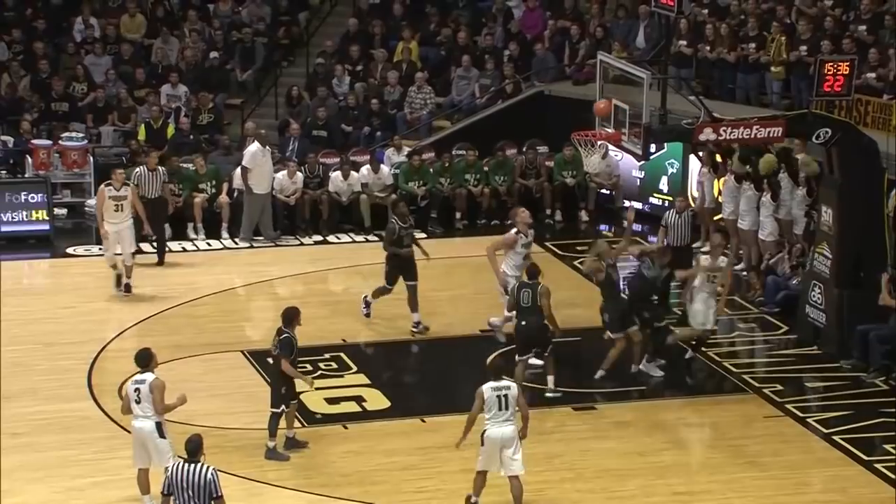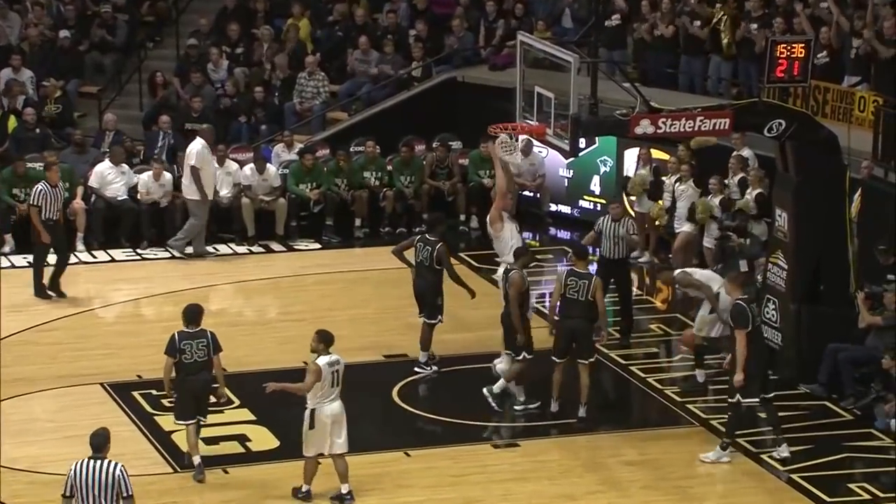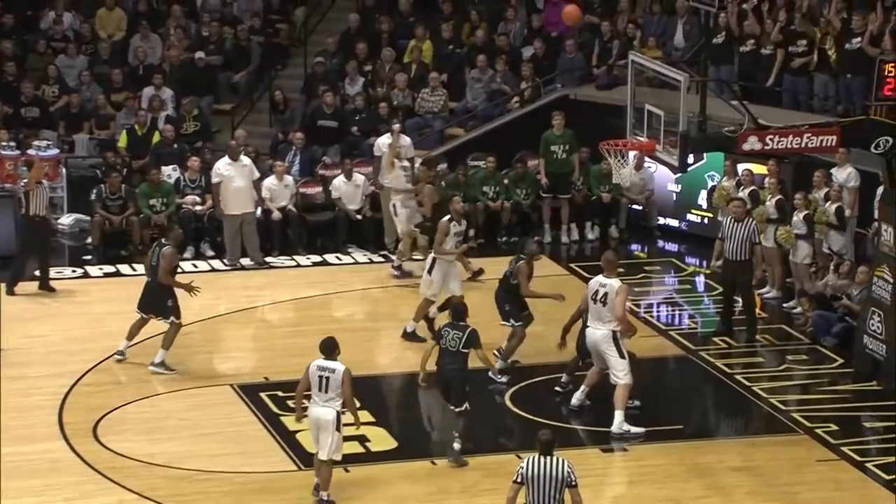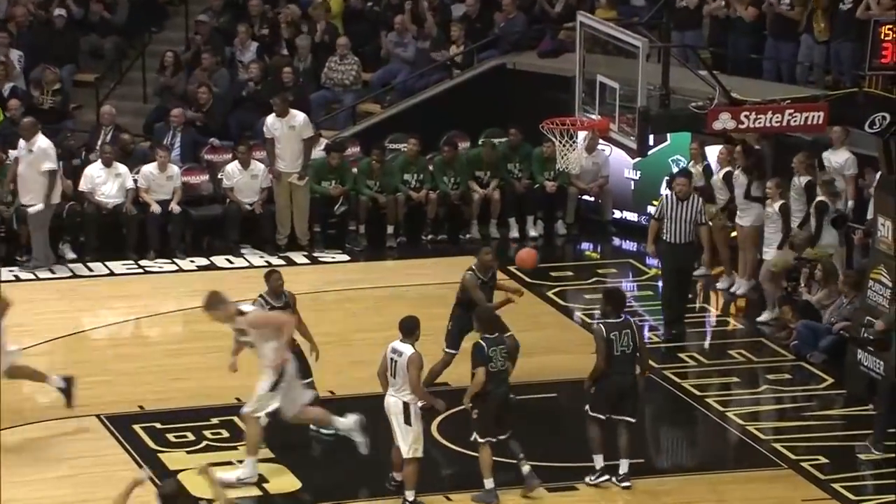Purdue down on the half court, Vince drives the basket, beautiful shot on that drive. Dribbles to Carson to the corner, wide open to Coda, bullseye, left sideline.